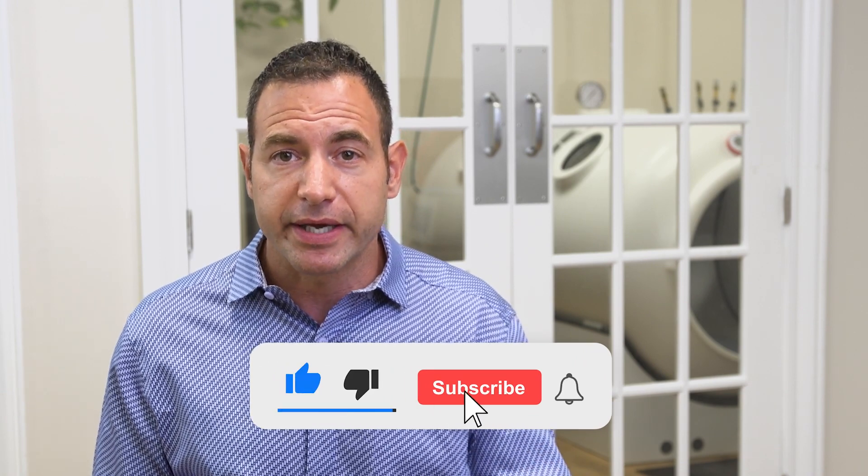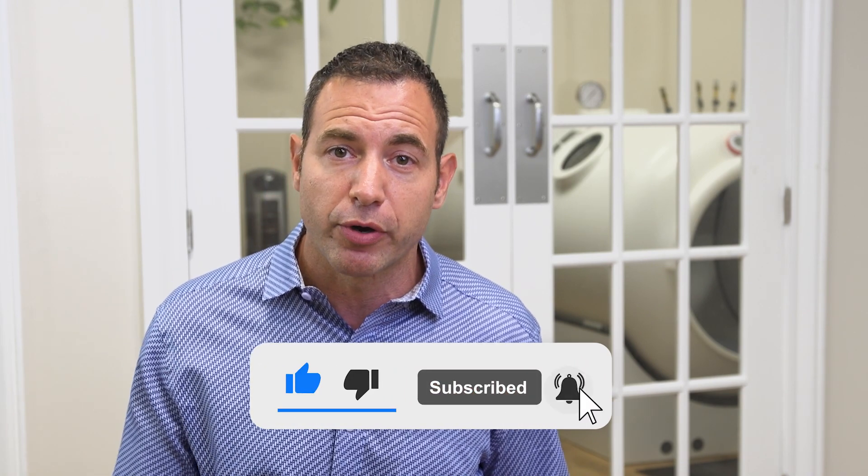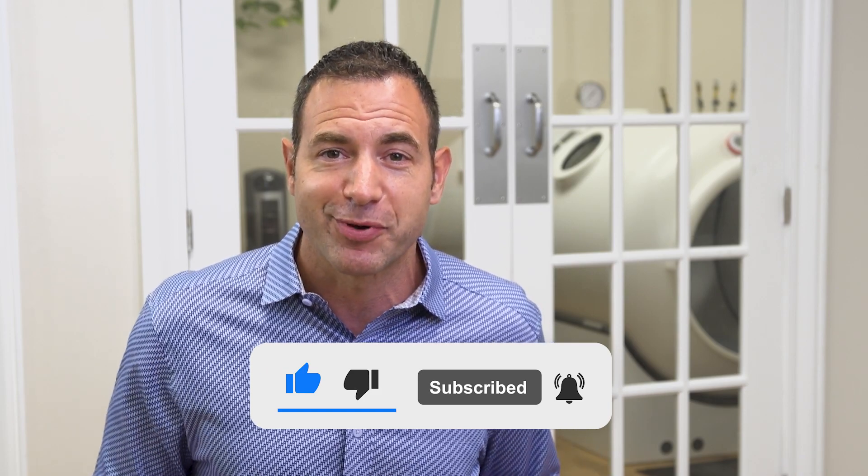We're working hard at HBOT USA to make sure people looking for this kind of information are able to find it. When you like, subscribe, and share these videos, that tells YouTube this content is valuable, and YouTube tends to help other people searching for similar concepts find the answers they're looking for.